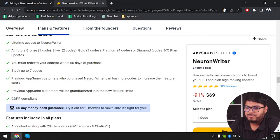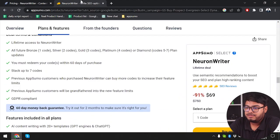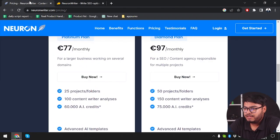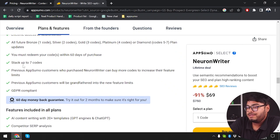These are the features we are getting. Bronze is 1 code, Silver is 2 codes, and so on up to 7 codes. Platinum is 4 codes, and Diamond is 5 to 7 codes. You must redeem your codes within 60 days. You can stack up to 7 codes, but it's not necessary — you can get the Diamond plan with just 5 codes. And you have a 60-day money back guarantee.